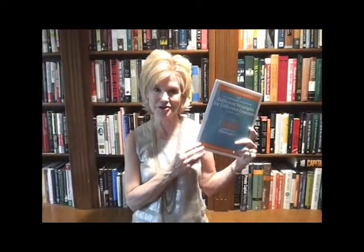Hi, my name is Betty Hollis and I'm one of the co-authors of the new book, Differentiated Instruction: Different Strategies for Different Learners.